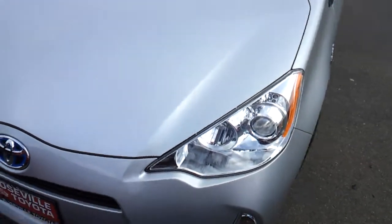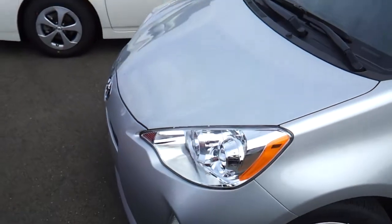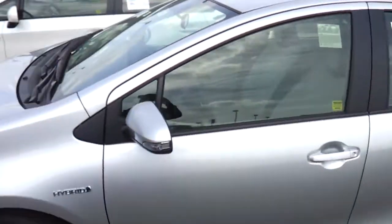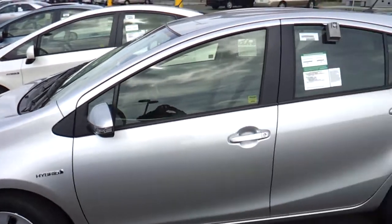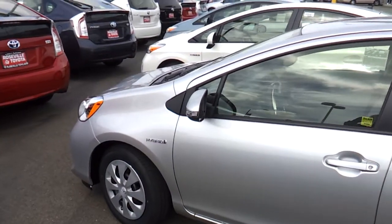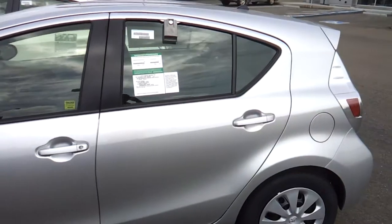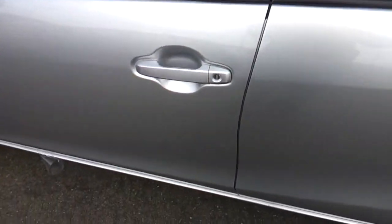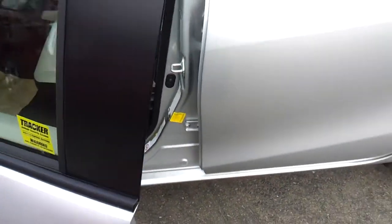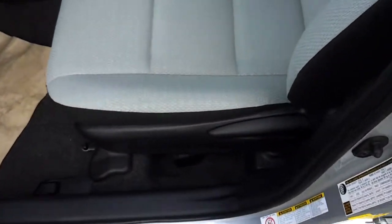Today I have a 2012 Toyota Prius C. I'll be going over the features of the interior and the exterior on this Prius C. This will be a review. So let's go and check it out. This is a silver exterior with the manual recline.